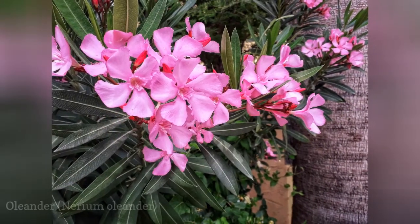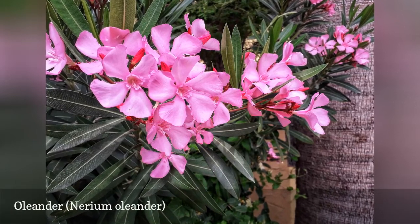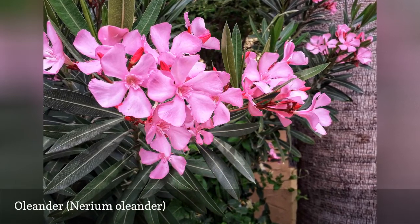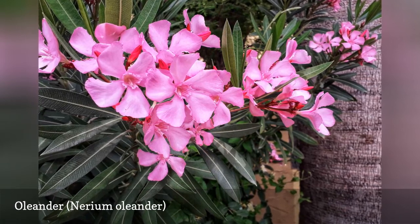You can identify an oleander shrub first and foremost by the fragrance of its white, purple, or pink flowers. When not in bloom, take a look at the leaves, which are narrow and glossy with a distinctive midrib.